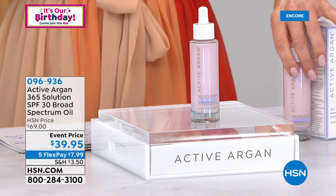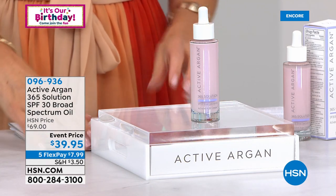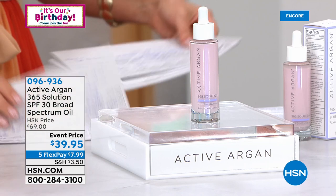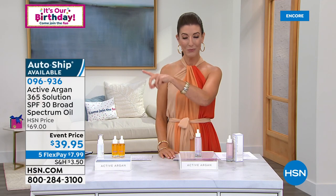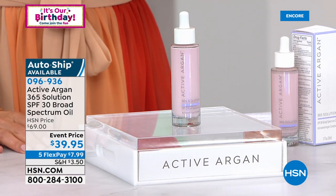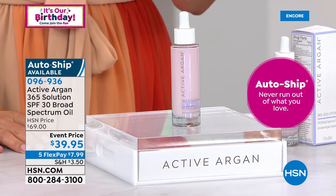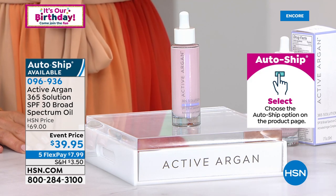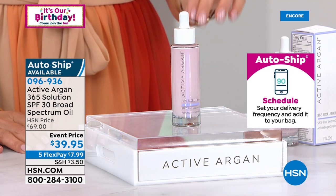Here's another product I can't live without. My husband calls me the sunscreen queen because not only do I put it on, but I'm always making sure he's wearing his before we go outside. But I have never seen a sunscreen like this. This is a sunscreen with argan oil — 100% pure organic argan oil as the key. It's also broad spectrum with UVA and UVB protection. This is a sunscreen you can really fall in love with, and it's HSN Clean Beauty certified — free of sulfates and phthalates.